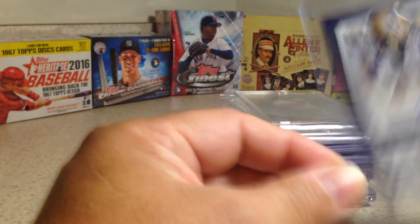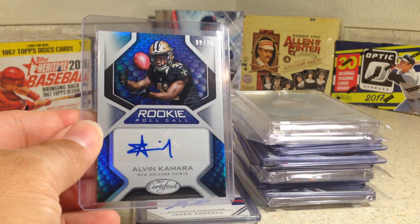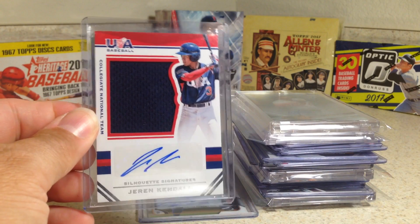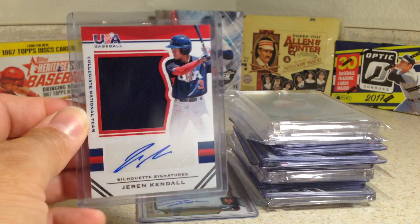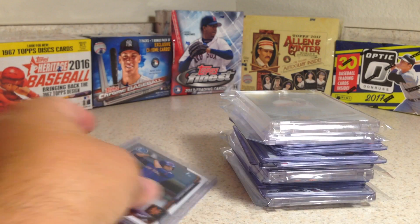Tyler Johnson with black ink. Sidney Jones. Alvin Kamara rookie autograph from Certified, out of 75. There's a Jaron Kendall — I did not have his auto yet. He got drafted pretty high. This is a blue relic autograph from Team USA baseball.